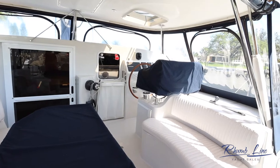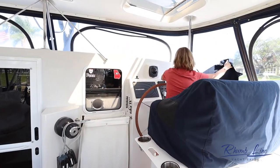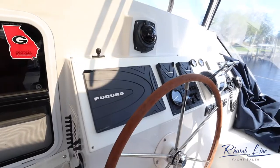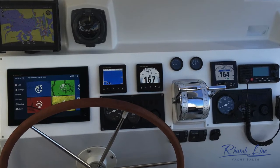Moving up to the helm station, they've got a full set of canvas to protect everything. These are the new electronics they installed shortly after they bought the boat — a nice suite of Furuno.